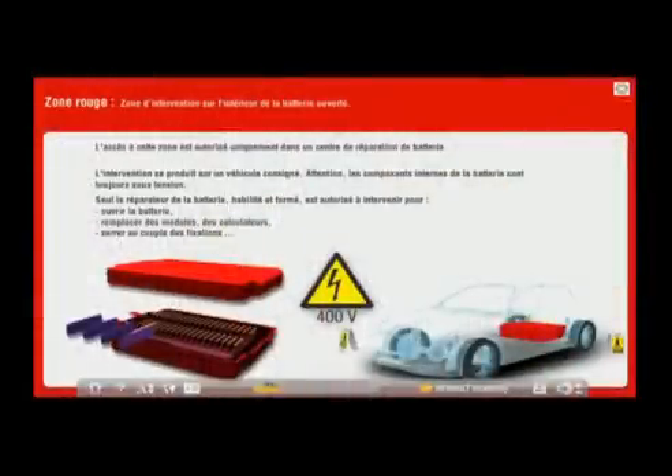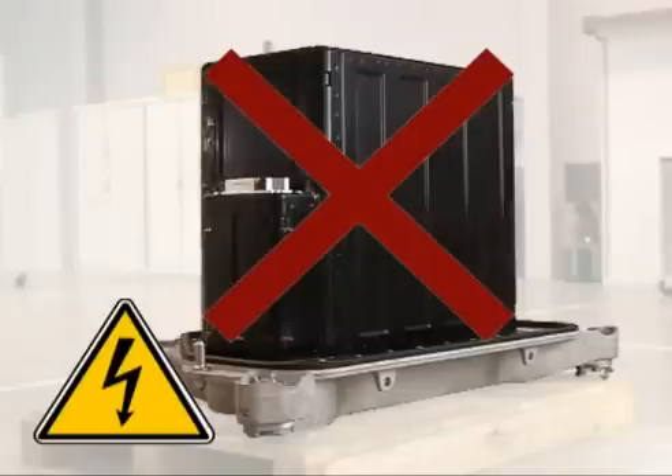The Red Zone: this is the internal zone of the traction battery. Any operation in this zone is prohibited in the Renault network.